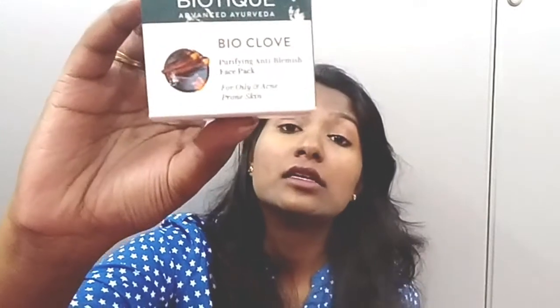The second one is the Bio Clove Purifying Anti-Blemishing Face Mask for oily and acne-prone skin. This is a blessing for oily and acne-prone skin, trust me — I've used it for a month and seen clear results that it actually works. I have combination skin and acne is something that always shows up, so I use this Bio Clove Purifying Face Mask. It has the same packaging as the first one — 75 grams for 200 rupees — which is quite affordable and gives amazing results.